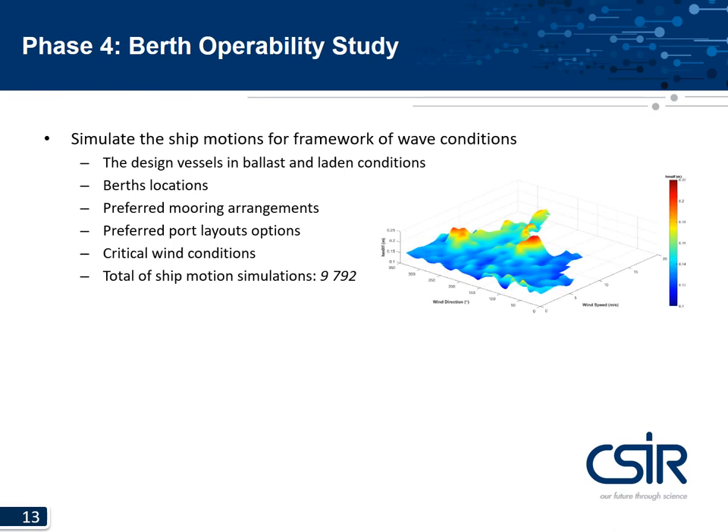For phase four, the berth operability study, all ship motion simulations were conducted for the complete framework of wave conditions for all design vessels in ballast and laden conditions, all berth locations, preferred mooring arrangements, port layout options, and critical wind conditions. The critical wind conditions were determined by a joint occurrence analysis of long wave height, wind velocity, and direction. From this, three critical wind-wave conditions were identified.